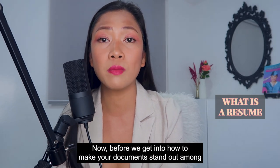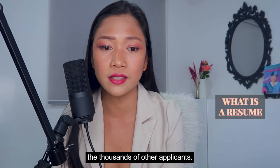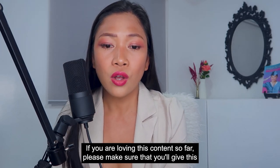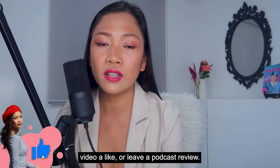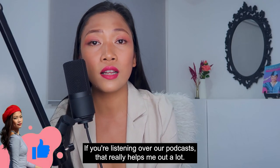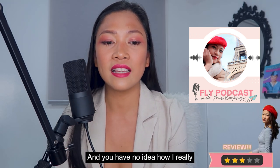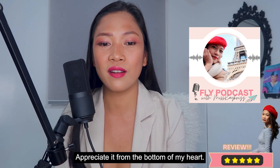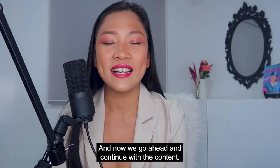Before we get into how to make your document stand out among thousands of other applicants, if you are loving this content so far, please give this video a like or leave a podcast review if you are listening on the podcast. That really helps me out a lot, and I truly appreciate it from the bottom of my heart. Thank you for taking the time, and now let's continue with the content.